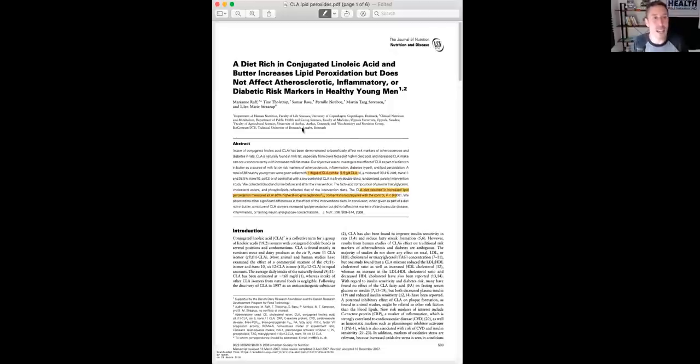Look at this study: 'A diet rich in CLA and butter increases lipid peroxidation but does not affect atherosclerotic, inflammatory, or diabetic risk markers in young, healthy men.' Basically, they supplemented them with super-physiologic amounts of CLA — 115 grams per day of CLA-rich fat, which accounted for 5.5 grams of CLA oil, which is a lot. They found it resulted in increased peroxidation measured as an 83% higher 8-isoprostaglandin F2α (F2 isoprostane) concentration compared to control, with a p-value less than 0.00001. Pretty significant. So you shouldn't be supplementing with CLA, but if you're eating real food it's not going to be a problem because it's a much smaller amount.